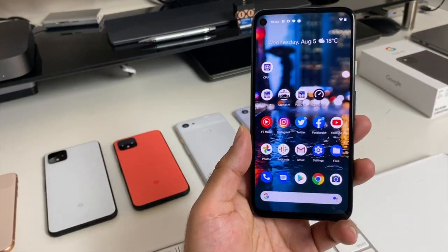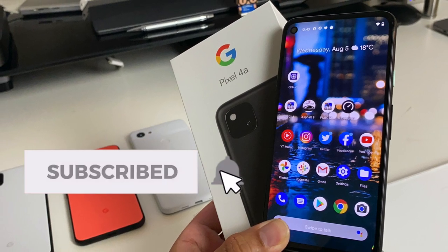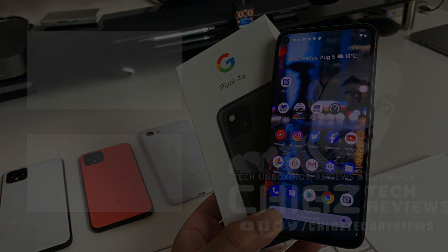That concludes my first ever Q&A session for the Pixel 4a. If you have any other questions, let me know in the comments and I'll do my best to answer them as soon as possible. I hope you found this video useful — thank you so much for watching and I hope you all have an amazing day.